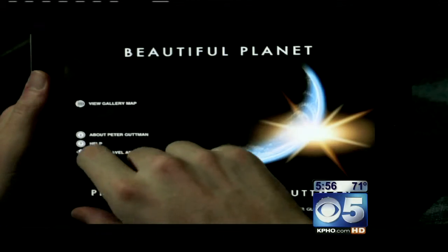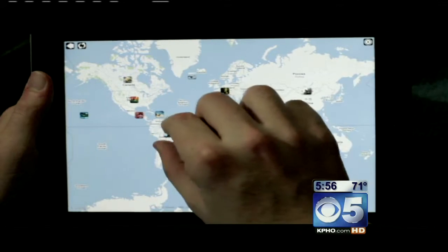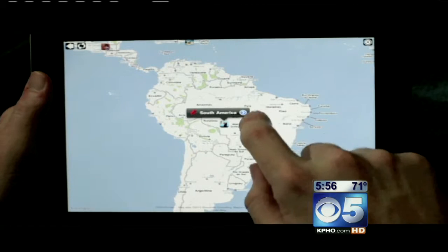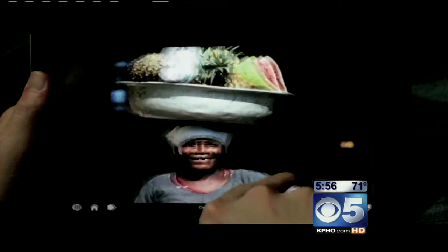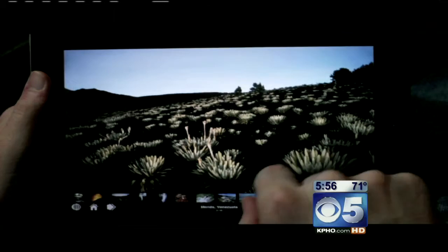Beautiful Planet HD is for the iPad and for the iPhone. This photographer took over 600 pictures in 160 countries, and his name is Peter Gutmann. They're great photos. This is more like a way to turn your iPad into almost a coffee table book.